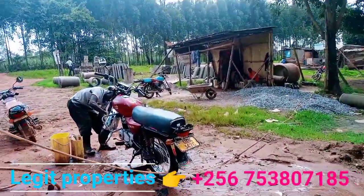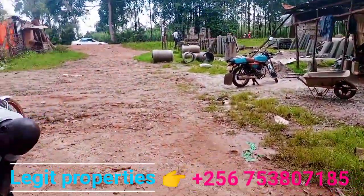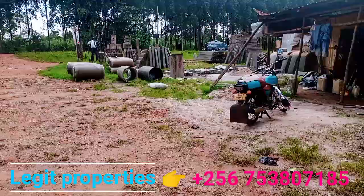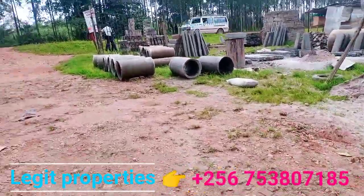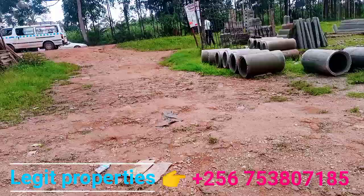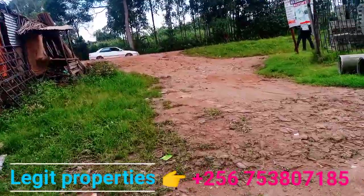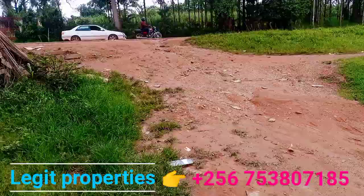This is the plot as you can see, having this washing bay in it, and it has the sides where they are making these products here as you can see. It comes from the other side down to the extreme end at the tarmac as you see.